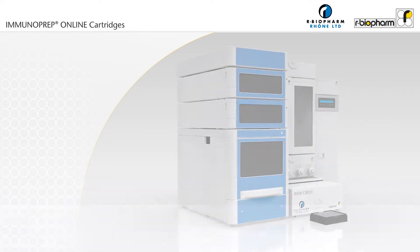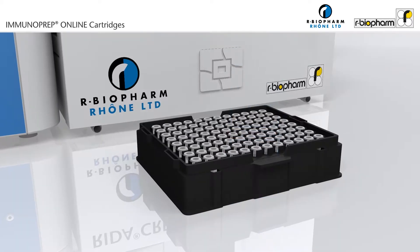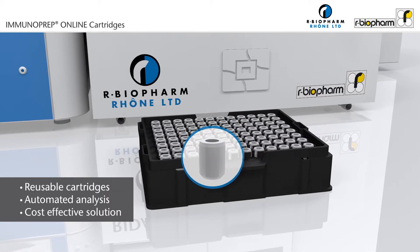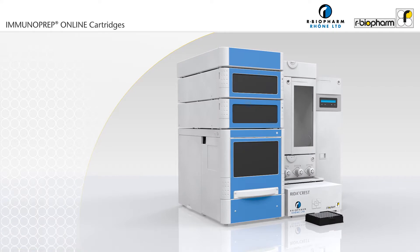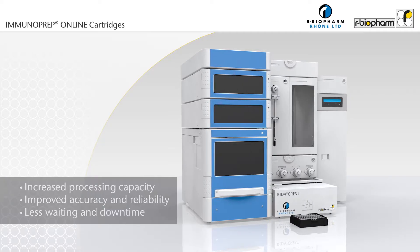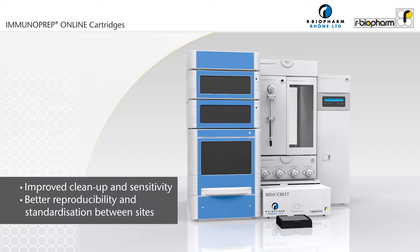The solution is the RIDAR CREST system in combination with Immunoprep online reusable cartridges. Together they provide an automated, cost-effective system for mycotoxin analysis. This increases sample processing capacity whilst improving accuracy and reliability of results, leading to improved sensitivity, reproducibility, and standardization of methods.